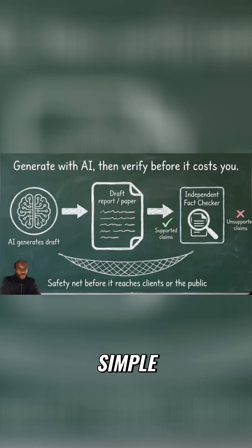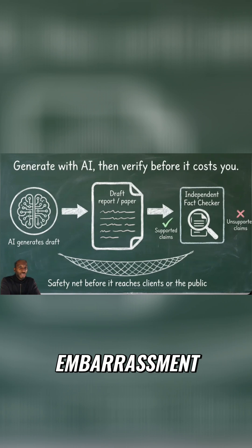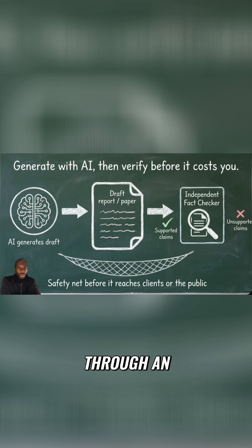The idea is simple. If the AI generates something inaccurate, we catch it before it can cost us money or public embarrassment. By running the output through an independent fact-checker, we create a safety net that flags unsupported claims and forces corrections.